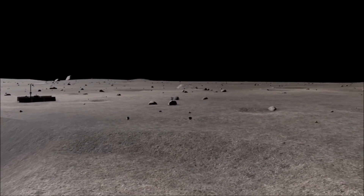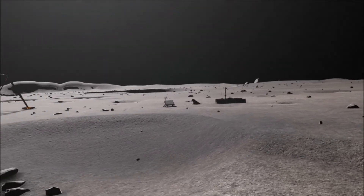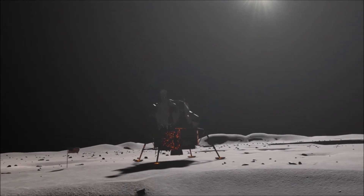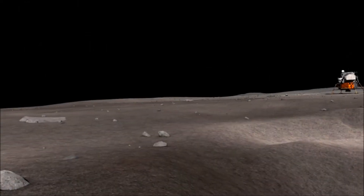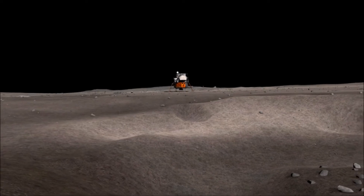Tranquility Base, Houston. Roger, go ahead. Roger. Our guidance recommendation is pings, and you're cleared for takeoff. Roger, understand. We're number one on the runway. Roger.